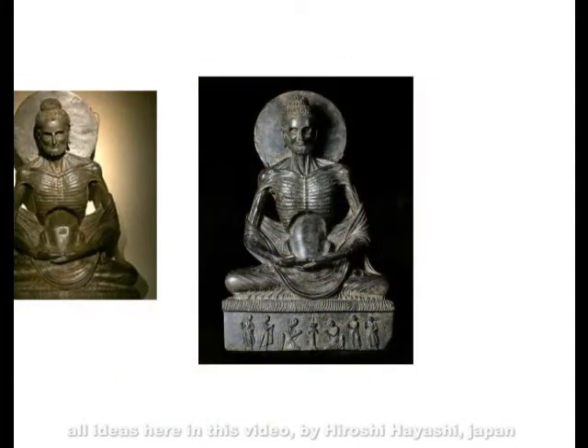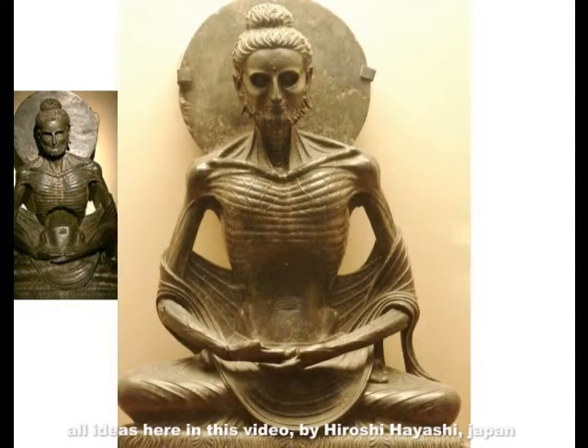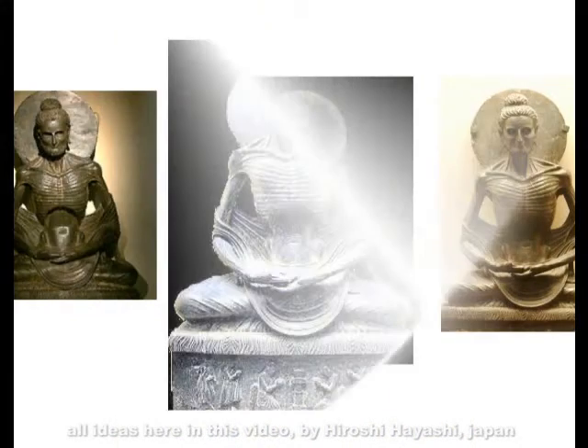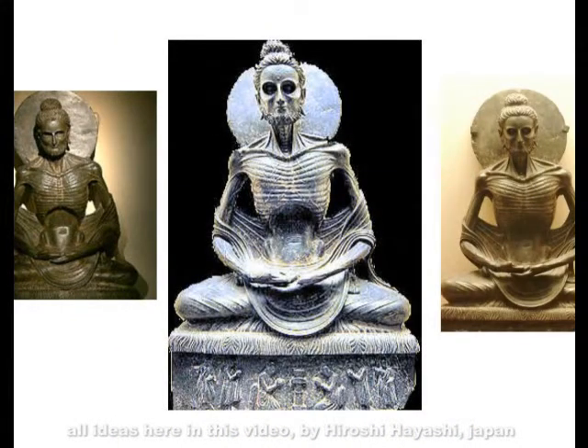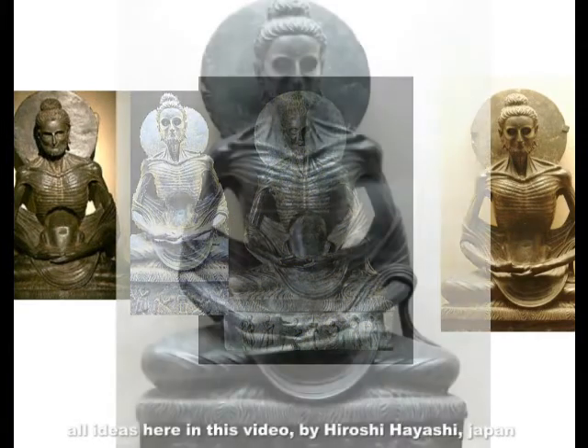Today's theme is Shuddhodana Gautama. This is generally called the ascetic Buddha, but it is not the Buddha. Zoroastrian religious ceremonies are carved into the pedestal. Several statues of this Shuddhodana Gautama remain. The skeletal structure appears inhuman. Furthermore, the figure is extremely emaciated.